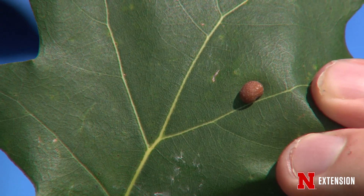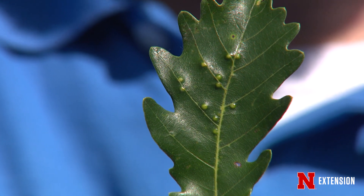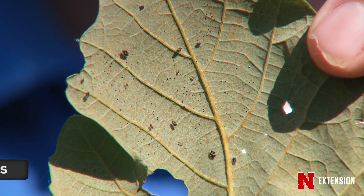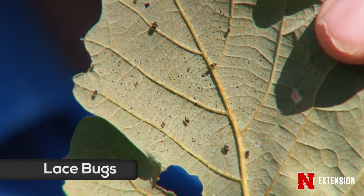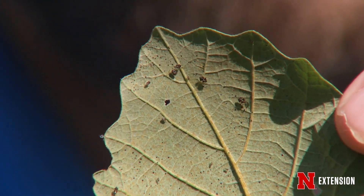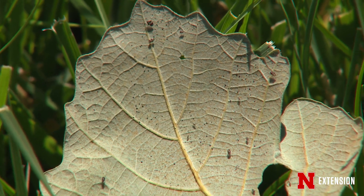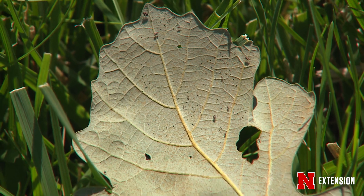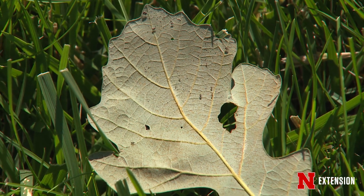Galls typically aren't going to harm the tree — we would just call these cosmetic issues, so we don't need to treat for galls. There are other insects that you can see though. Here are some oak leaf lace bugs. Lace bugs feed on the leaf surface; they suck sap out of the tree with their needle-like mouthparts. They can leave behind oil-like feces, which can look like somebody sprayed motor oil on your tree. Again, not something we usually need to treat for, but if you did a systemic product in the spring, you wouldn't see very many of these on the tree.